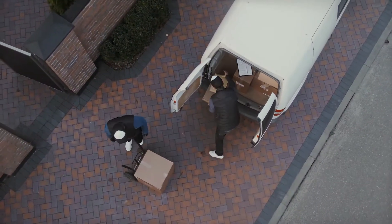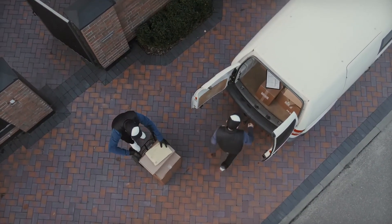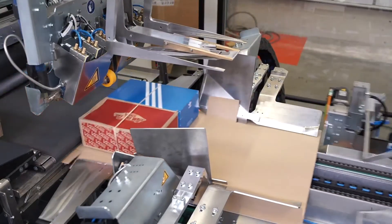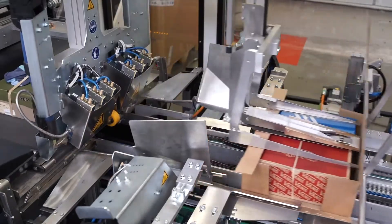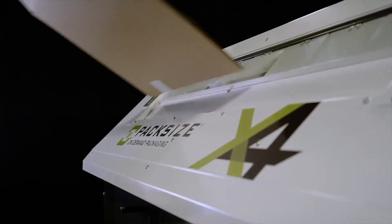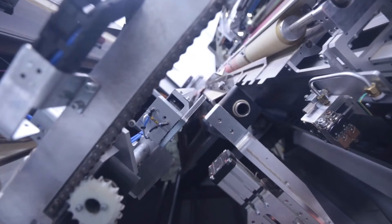With e-commerce experiencing year-over-year double-digit growth, today's approaches to secondary packaging are changing. Packaging automation is the process of implementing equipment, machinery, or other solutions to perform parts of the packaging process without direct employee control. This process is becoming a crucial investment to achieve efficiency, safety, and cost-saving goals.